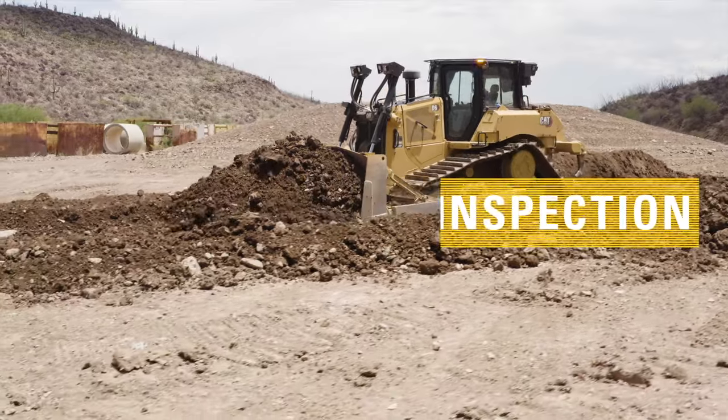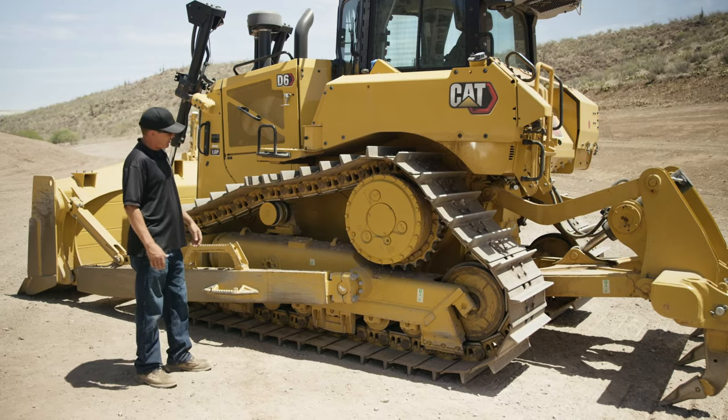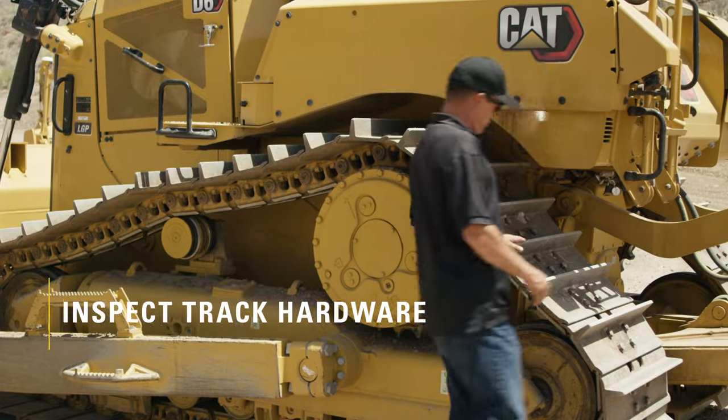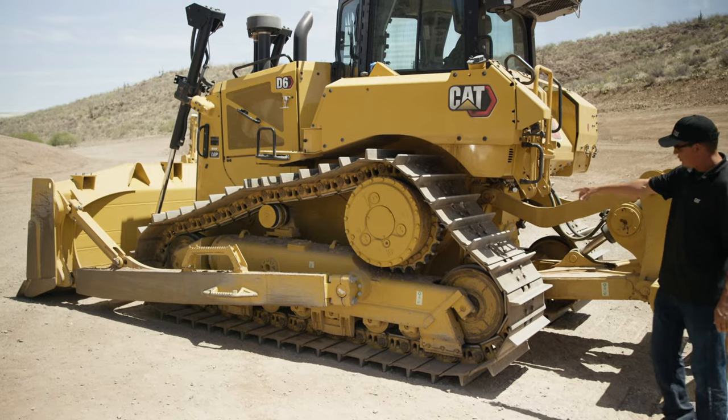This machine is a D6. One of the main things is a daily walkround — you want to check most of your components to make sure that everything is in proper working order and there's no abnormal wear. First, you want to check the outside of your tracks and make sure that none of your bolts are missing or coming loose from your track links to your shoes.